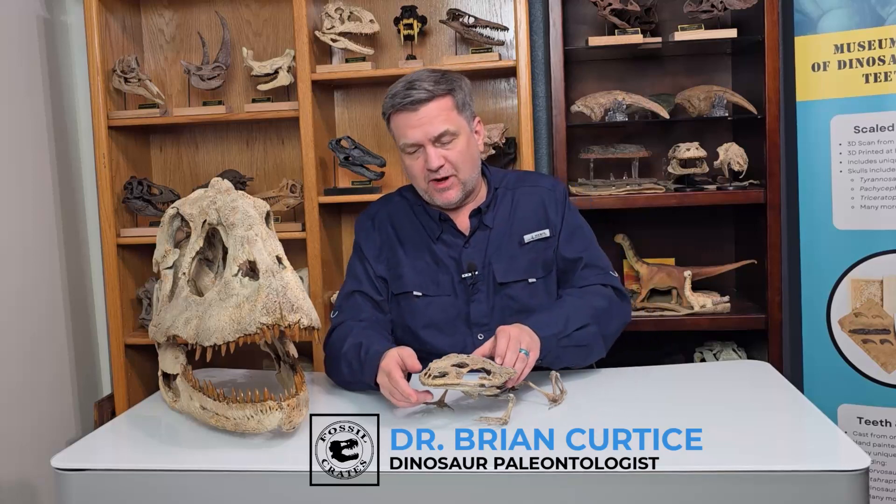Hi, my name is Dr. Brian Curtis. I'm a paleontologist here at Fossil Crates, and I am here today to share my favorite frog. Let's just get right to it.